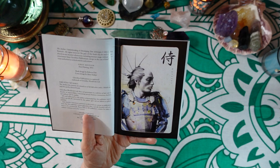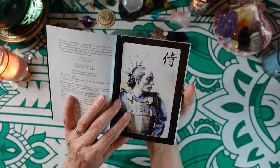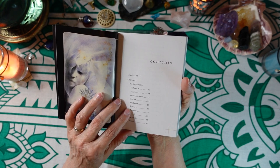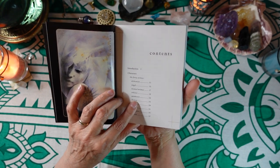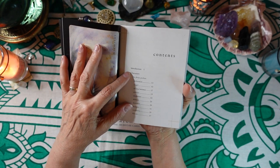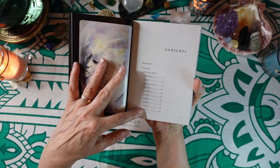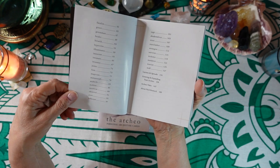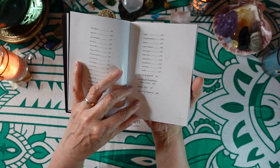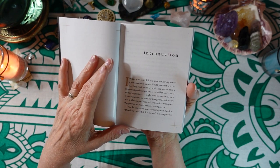This was first printed in 2021, so it's just a year going on two years old — really new. I found this one at Barnes and Noble; I'm sure it's online too. The table of contents includes an introduction, all 40 RKO cards in alphabetical order without numbers, and then layouts and spreads.